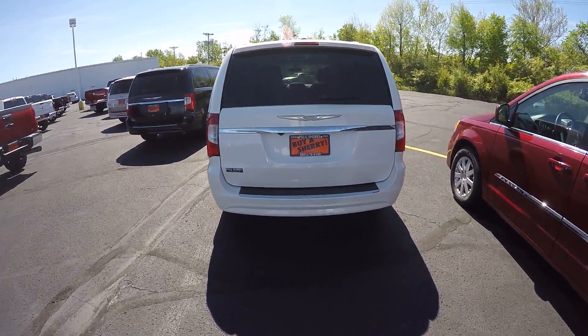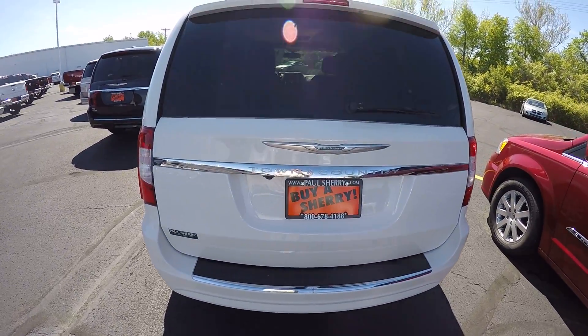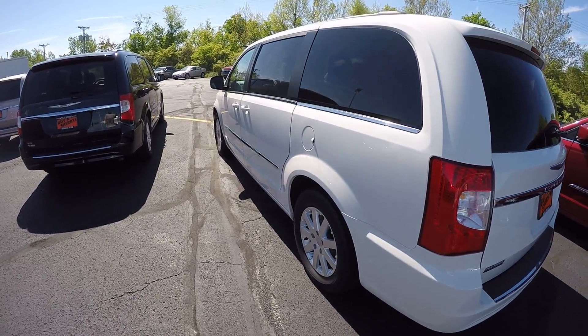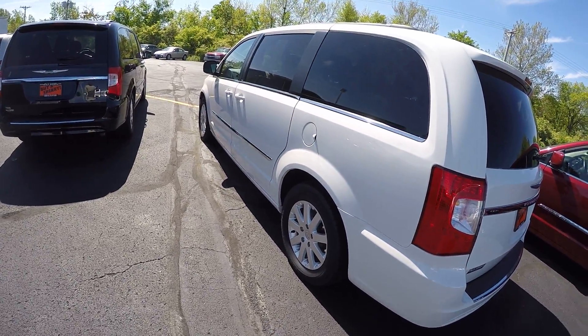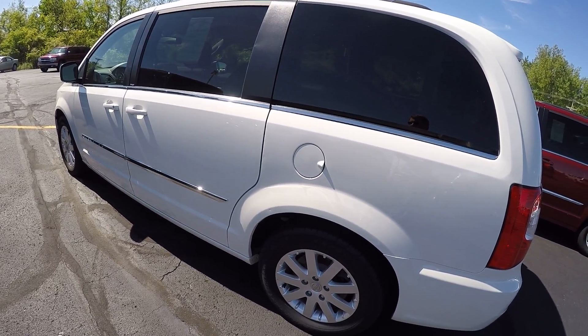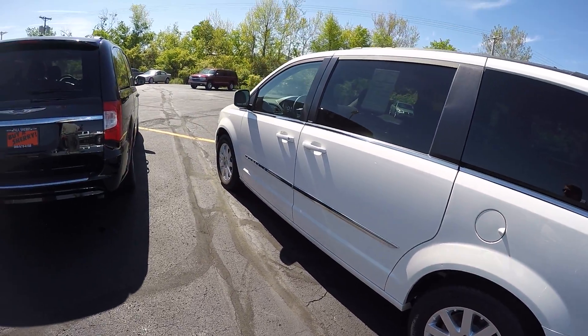It is equipped with the rear backup camera. Taking a look at the exterior, there are a couple little dings that can be touched up — not a problem. The wheels and tires are in good shape.